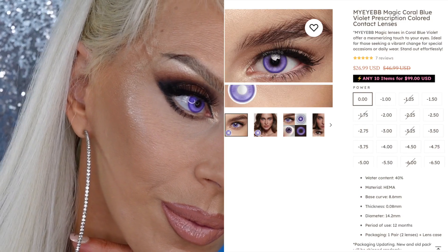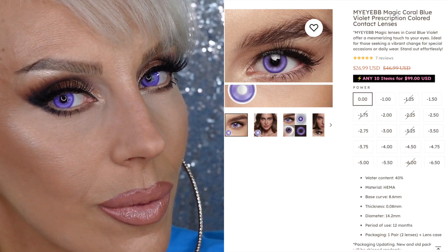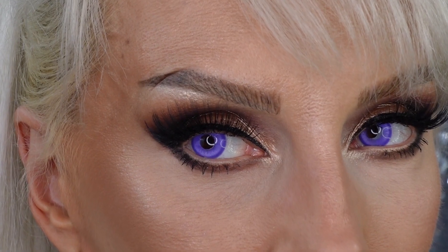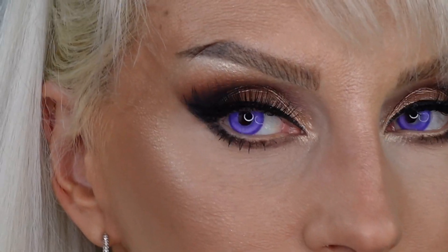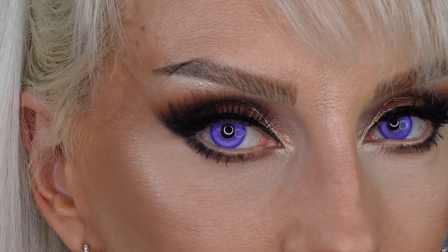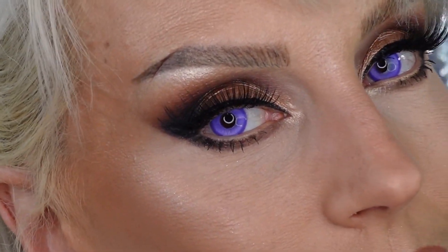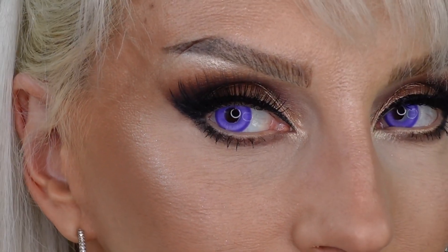These are my favorite — they're Magic Coral Blue Violet. They're available in prescription like the rest of them. They have a slight limbal ring in darker purple, and the pupil hole is just right, maybe a little larger than the others, but you can still see really well through them. There's a little bit of pattern but they're definitely great for cosplay and different makeup looks. They're amazing.